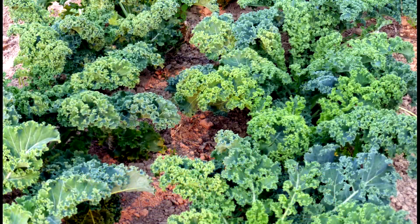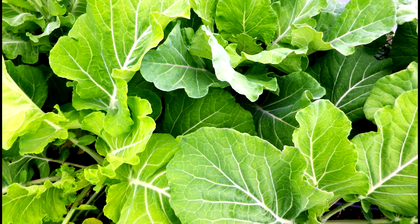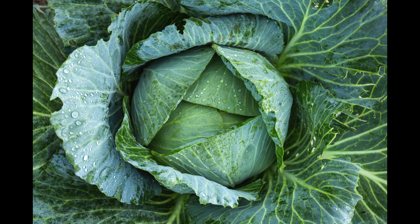These plants include kale, collards, and cabbage. All of these plants have learned to survive the frigid temperatures.